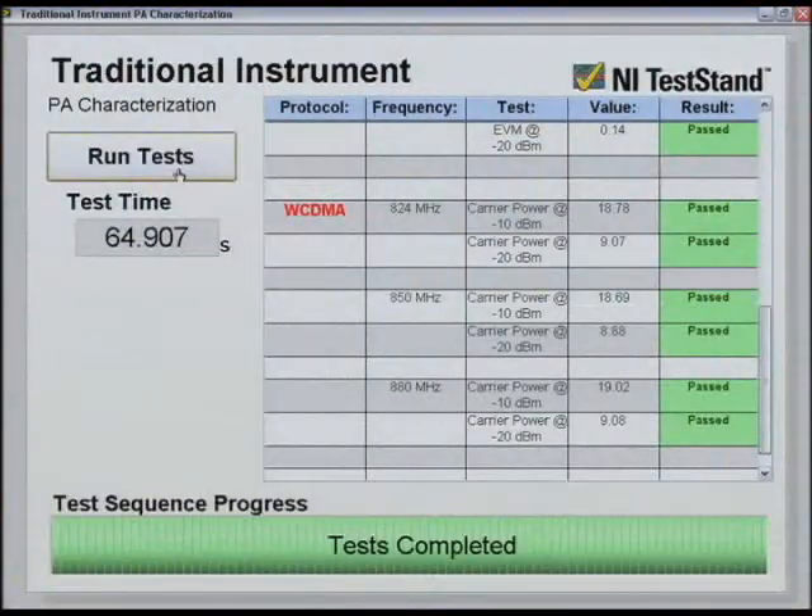Very impressive. Now it looks like our traditional system has actually finished up. With using PXI, we were able to perform measurements more than 10 times — looks like 15 times faster — than the traditional system. Very nice.